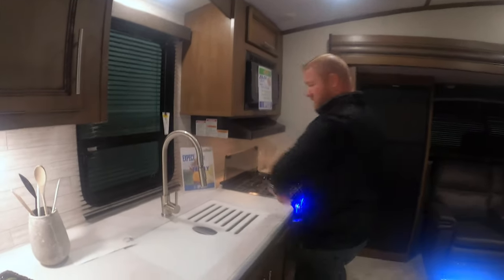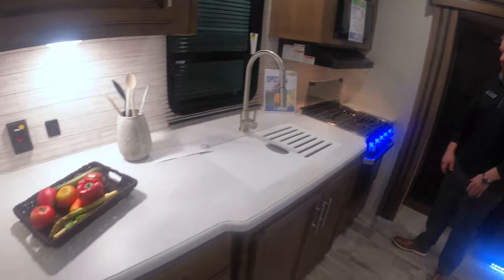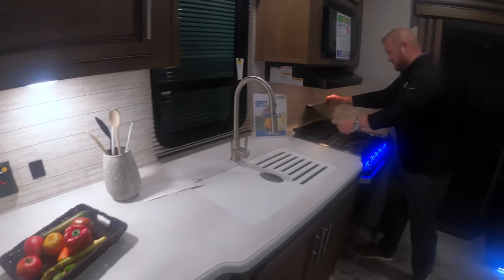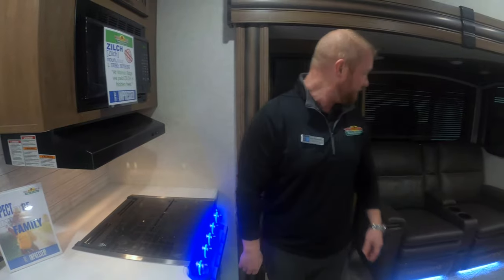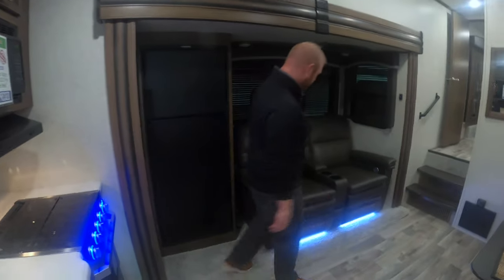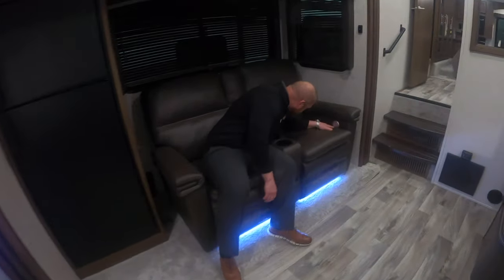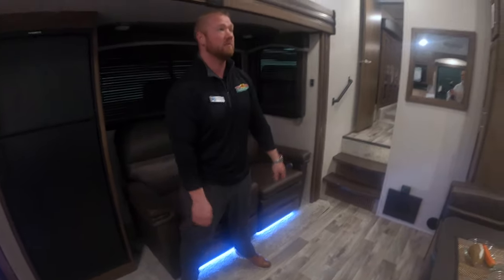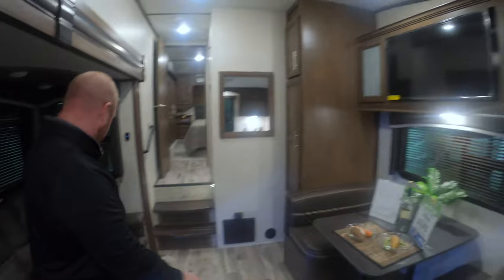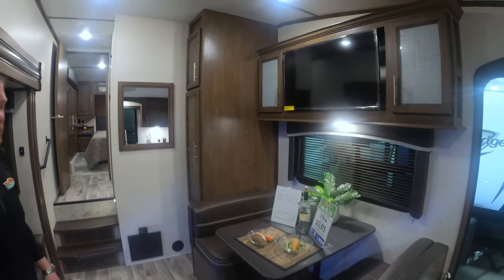If you look inside here you're going to see tons of counter space, and this will even fold down giving you even more counter space. Your seats here are actually going to have heat and massage in them, so you're going to be right across from your TV sitting here with heat and massage, just kicking back enjoying being outside.